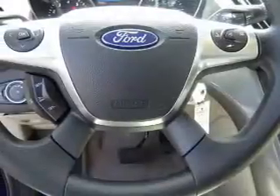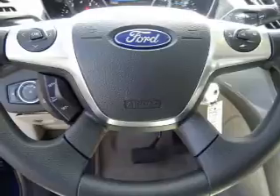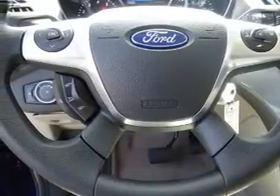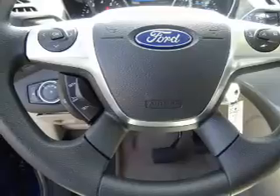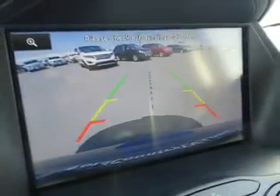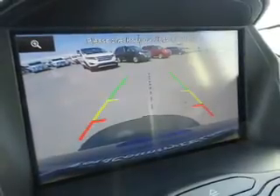Inside you'll find Bluetooth Connectivity, Ford Sync Voice Activation, Sirius XM Satellite Radio, an Auxiliary Input, Steering Wheel Controls, a Premium Sound System, Dual Temperature Controls, a Backup Camera, Curtain Head Airbags, and Front Airbags.